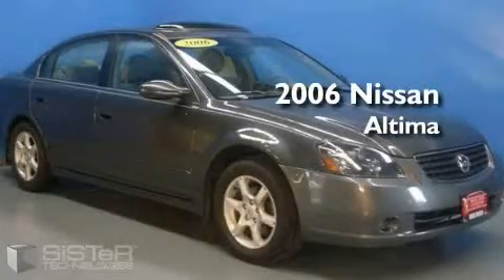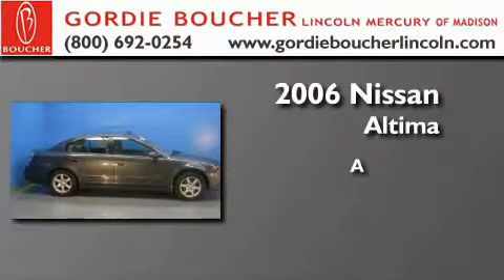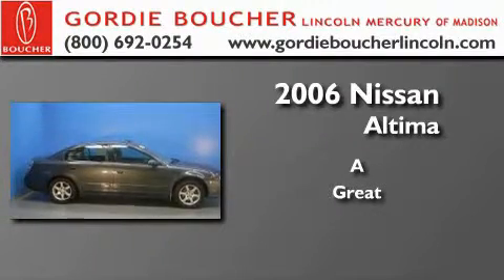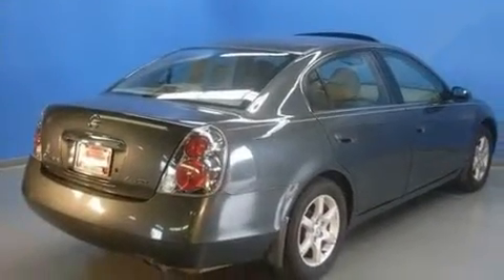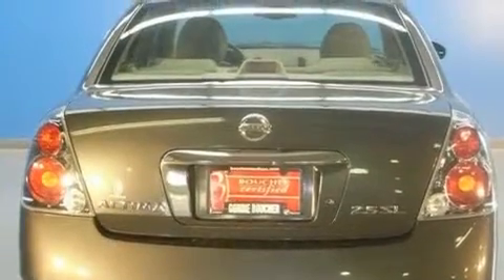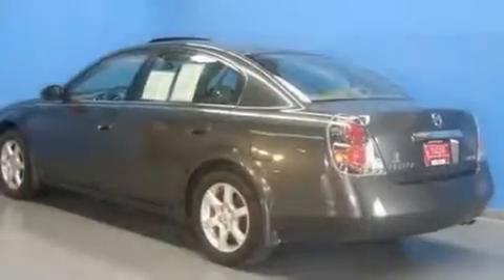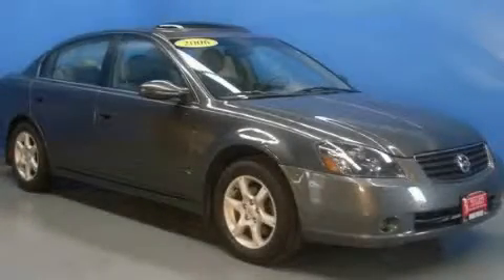This is a 2006 Nissan Altima. Its top features include a rear window defroster, rear impact crumple zones, and multi-parabola halogen headlights. It's easy to see why this vehicle is an excellent choice. Stop by today and test drive this vehicle for yourself.